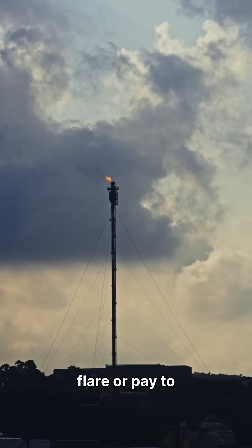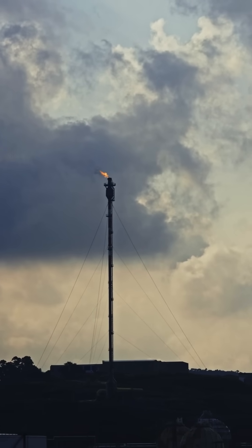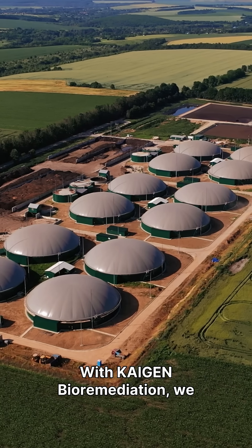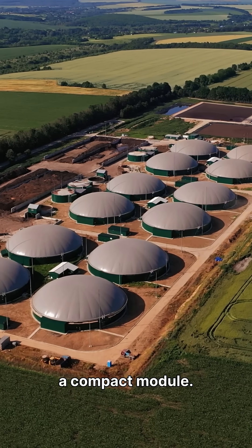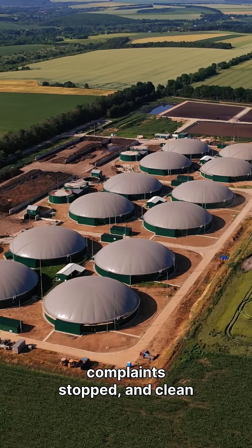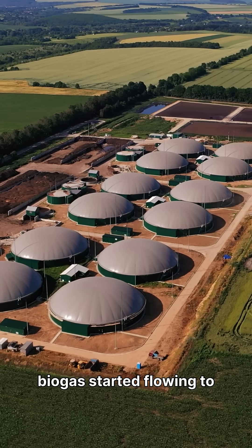This facility used to flare or pay to neutralize smelly gas. Today, it earns from it. With Kygen Bioremediation, we routed their exhaust through a compact module. Within days, odors dropped, complaints stopped, and clean biogas started flowing to a generator.